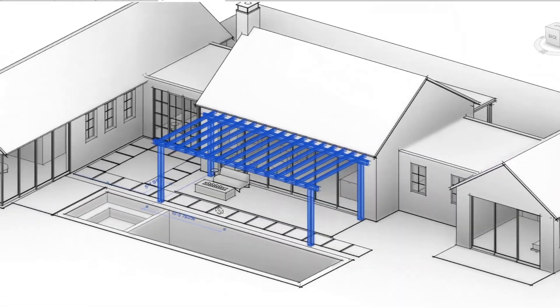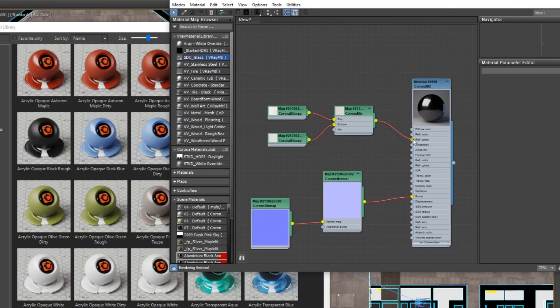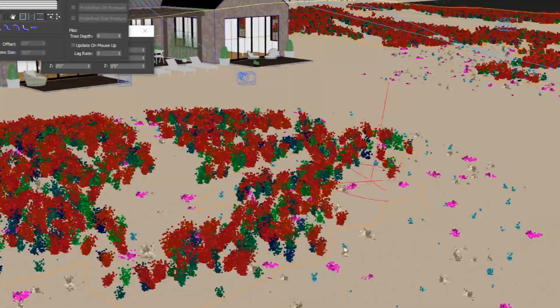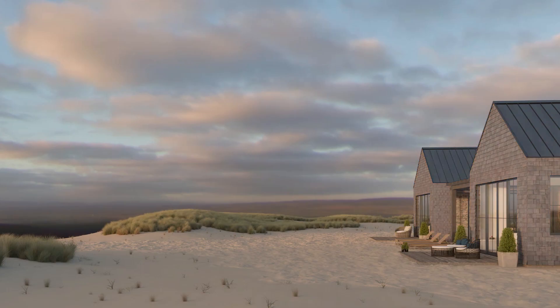The upcoming videos are going to cover all the main aspects of this workflow. It's going to cover tips for setting up your Revit model, the basics of 3ds Max, lighting, creating materials, scattering plants, entourage, render settings, and then we're going to dive into some post-production tricks with Photoshop.